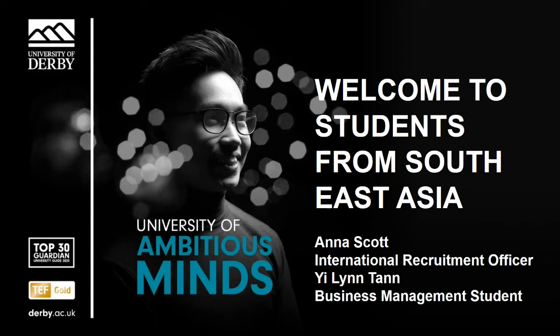Hello, welcome to a guide to applying as a student from Southeast Asia session. Before we start, we just have a couple of housekeeping notes for you to be aware of. This event is being recorded live. There is a Q&A function running throughout the presentation, so please do submit any questions you have using the chat box to the right of your screens. We will answer as many as we can towards the end of the session.